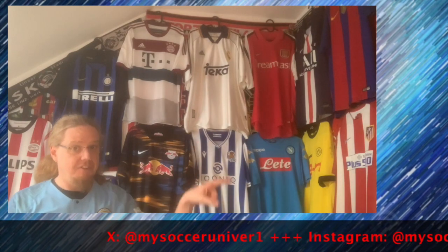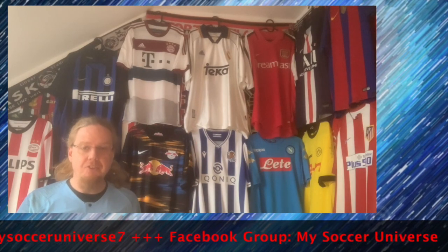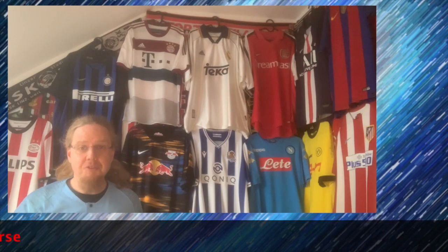So there you have it — 16 teams, 16 jerseys. Please let me know which ones you liked the best. Did I choose the right ones, or should I have chosen different ones? I really had fun doing this video. I'll probably do a similar one once we get to the semi-final or final stage — so we'll see about that. In any case, give me a thumbs up if you enjoyed this video, and I'll talk to you soon about more things in my soccer universe. Bye! I really hope you enjoyed this video — please consider subscribing and hitting the bell icon so you get notified whenever something new happens. Have a wonderful day, bye!